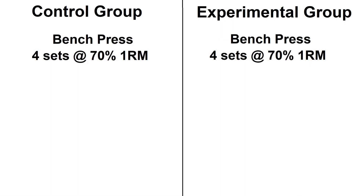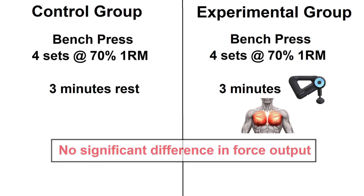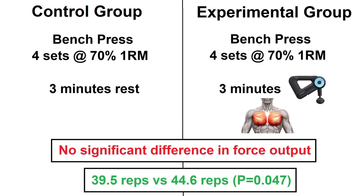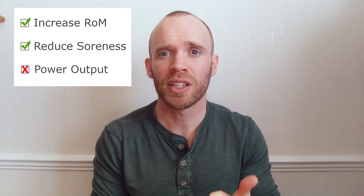The final study looked at maximum reps in the bench press without going below a certain bar speed. Across four sets, the guys who used the massage gun on their pecs between sets didn't produce any greater force, but did crank out 10% more reps — meaning it helped with muscular endurance. The literature reviews concluded that percussive therapy is good for increasing short-term range of motion and reducing muscle soreness, but does nothing for power output.